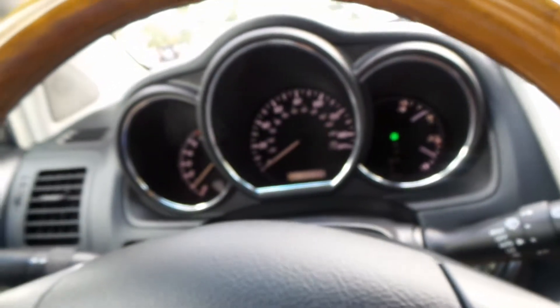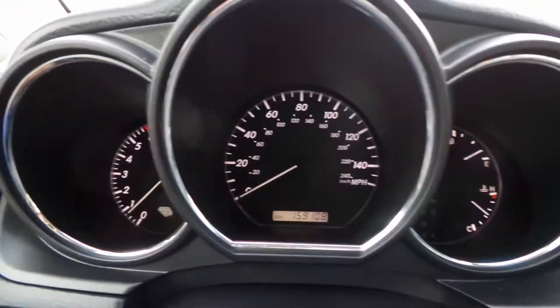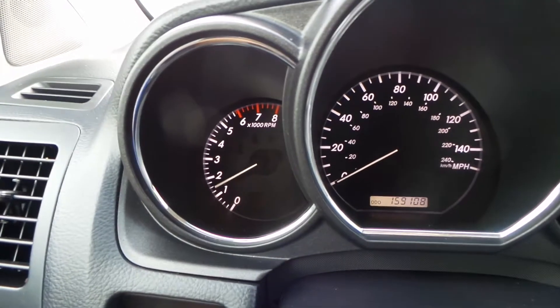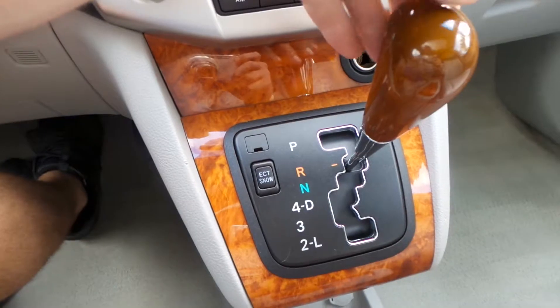Starts right up. Radio works. The AC blows ice cold — you'll just have to take my word for that one. Revs up nice and smooth, no weird noises or rattling, anything like that.